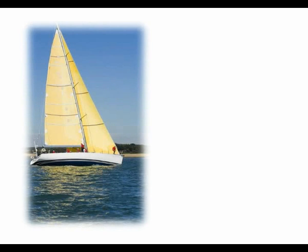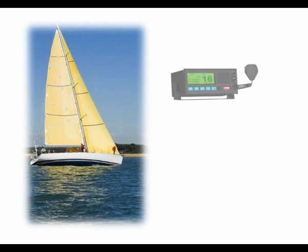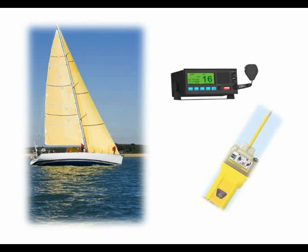Whilst there is no legal necessity for pleasure yachts to carry any of this equipment, they will always carry some of it. For instance, a VHF radio and an EPIRB for coastal work, with the addition of a small in-mast SAT for offshore passages, would be prudent.